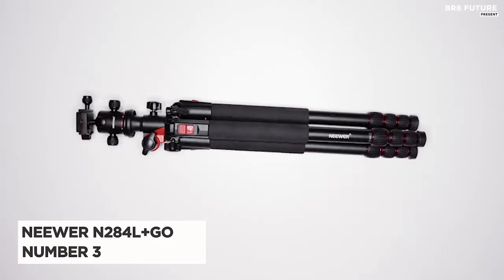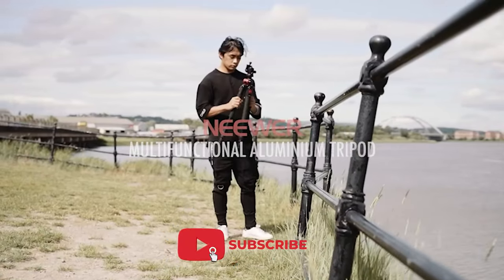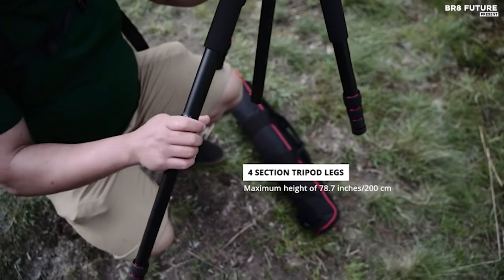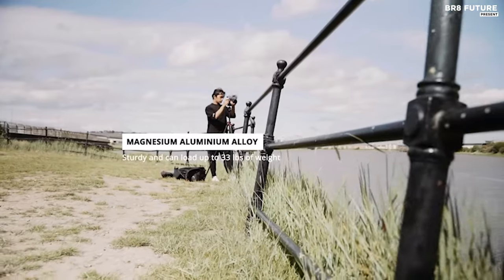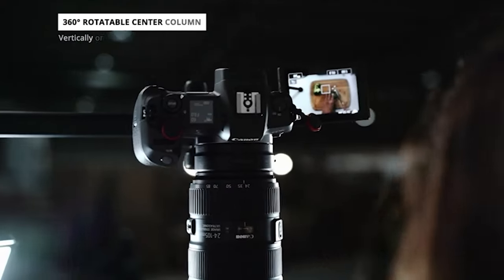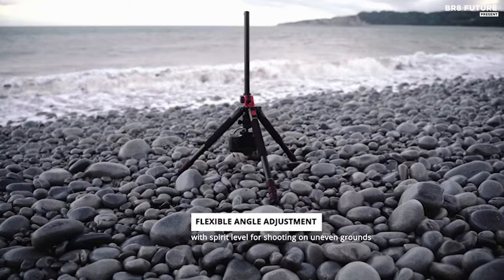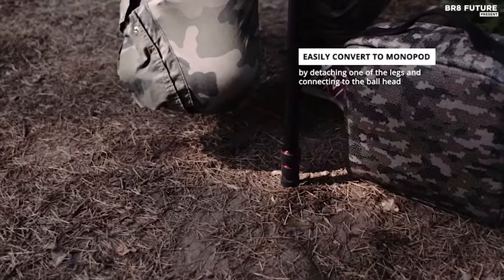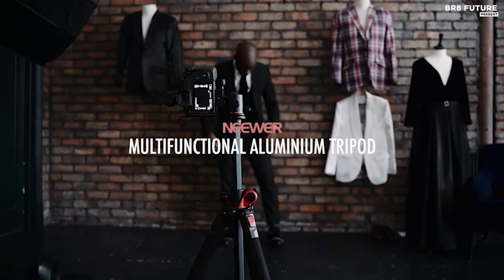The Neewer N2 84L Plus Go camera tripod offers a versatile and user-friendly design for photographers seeking enhanced shooting capabilities. With its upgraded features, including a central column that adjusts both vertically and horizontally, photographers can easily achieve panoramic, low-angle, and macro shots. Its four-section legs with quick-release twist locks allow for rapid height adjustments, ranging from 26.4 to 78.7 inches, catering to various shooting conditions. Crafted from durable magnesium aluminum alloy, this tripod boasts a maximum load capacity of 33 pounds, ensuring stability for different camera setups. It conveniently folds down to a compact size of 26.4 inches and weighs just 5.7 pounds, facilitating portability.